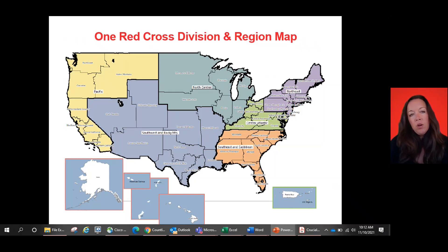Here is a look at our one Red Cross division and regional map. Wherever you are in the country, you will find yourself on this map. We are comprised of six divisions. Each of our divisions does have a biomedical volunteer structure. Your local supervisor, your local rep, will tell you more about that as you meet them. But here is just a glimpse of what the country looks like in terms of our division and regional breakdown.